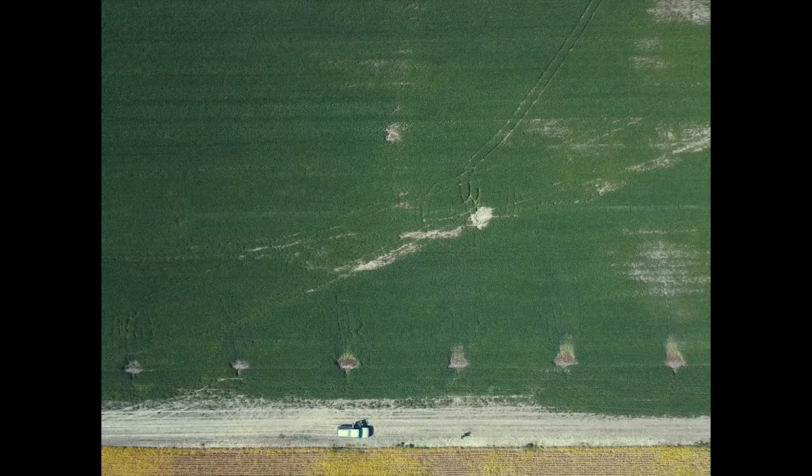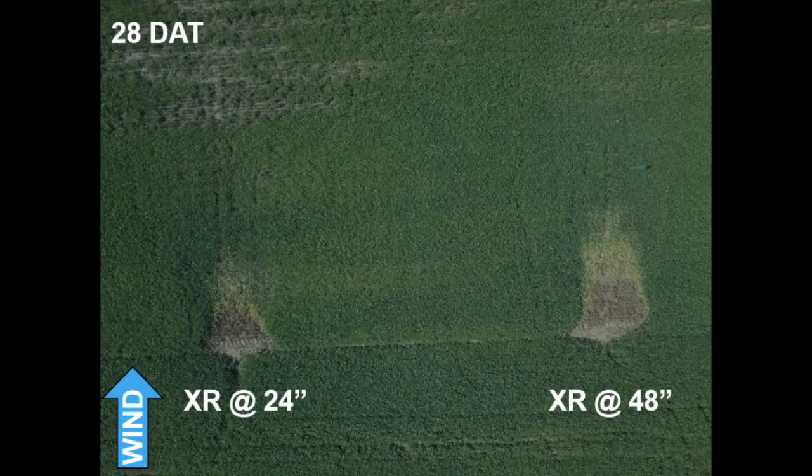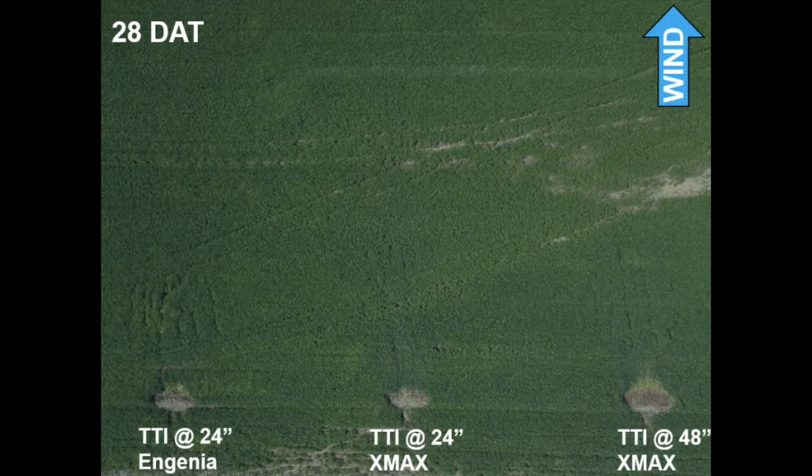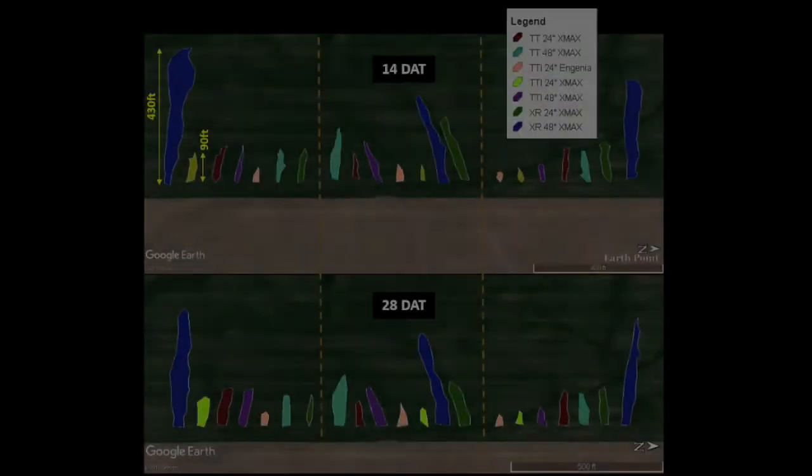In order to quantify the particle drift from each treatment, injury ratings were recorded 14 and 28 days after spray application. Injury was rated on a transect from the beginning of the spray to where the soybean injury stopped. GPS coordinates of injury boundaries were also recorded to visualize the results.